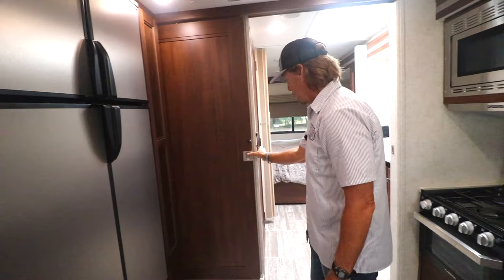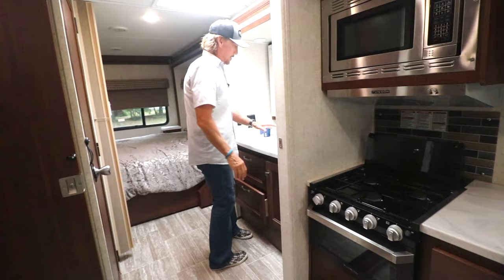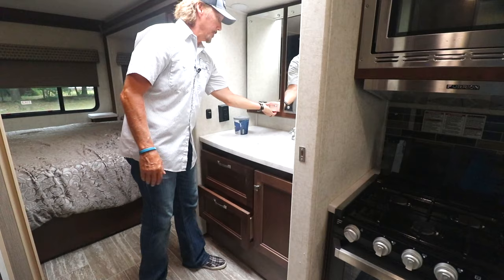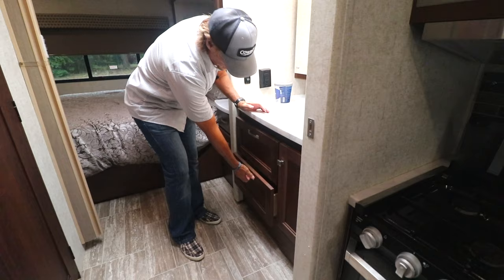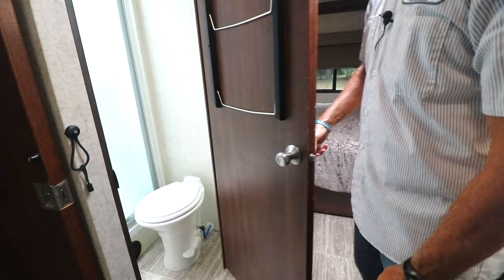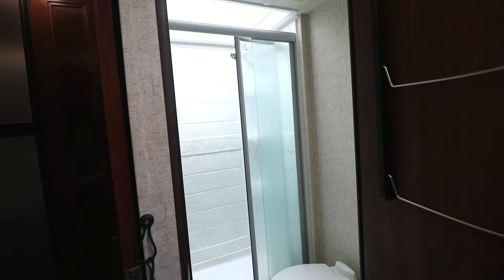Here's the door that separates the main coach from the master bedroom area. Coming into the bathroom, you have your sink with medicine cabinets for storage. There's also a light switch and more storage here. The RV shower — you can stand in there comfortably up to about six foot two or six three; anything taller and you may have to stoop a little. Decent space in there.